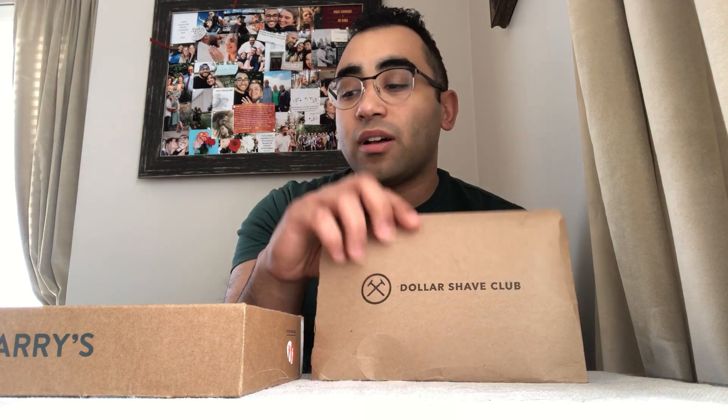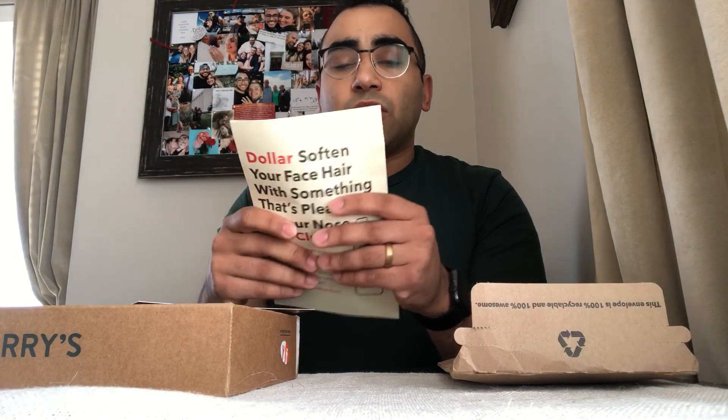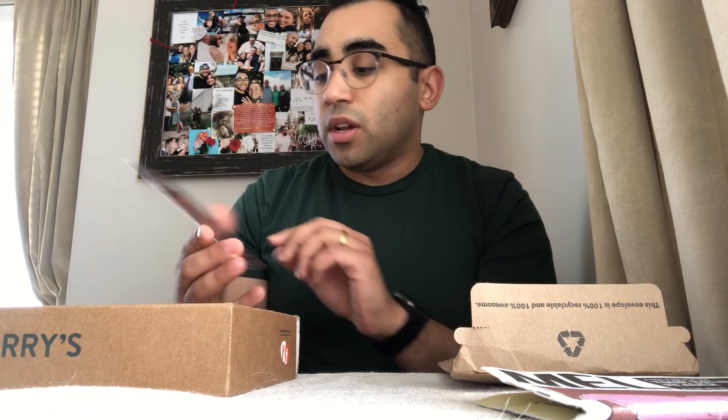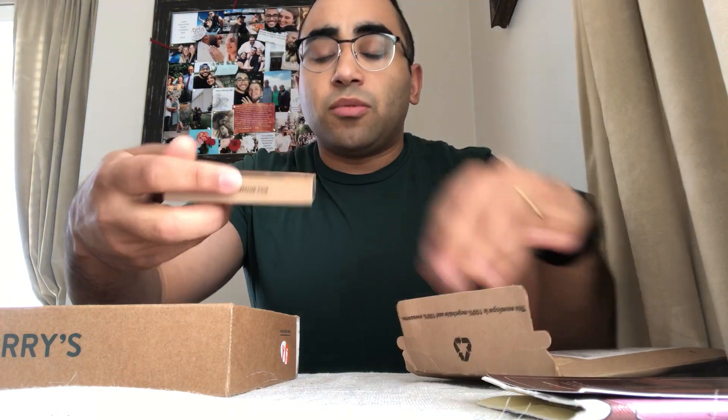I'm going to tell you why I switched from the Dollar Shave Club to Harry's, but first I want to show you what I got in my final Dollar Shave Club box. Usually they'll send a little magazine with funny reads or interesting facts — like how to deal with being hated. They'll also try to get you to sign up for different things like hand cream, promoting new products.